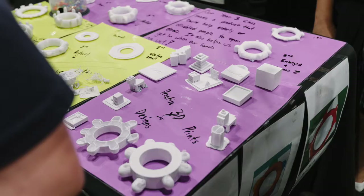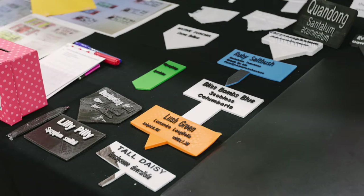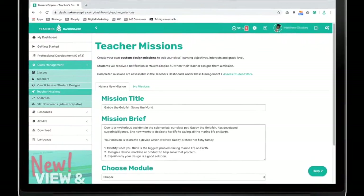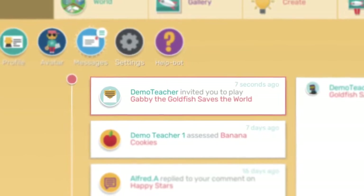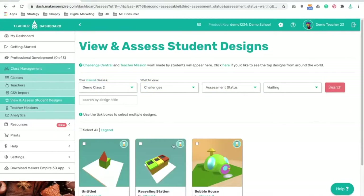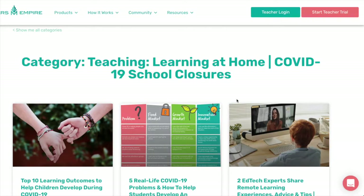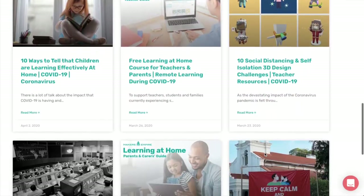In the teaching stage, Makers Empire can be used both in the classroom and with students learning at home. You can set students' work remotely in the teacher dashboard and have it appear on your students' devices as a notification. Makers Empire's built-in assessment tools and additional rubrics make assessing students' design work simple. We've also created resources and tools to make remote learning a little easier on teachers, students and families.